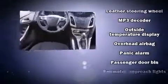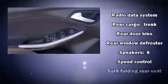Ford ensures the safety and security of its passengers with equipment such as dual front impact airbags, head curtain airbags, traction control, brake assist, a panic alarm, and four-wheel disc brakes with ABS. This car was designed with safety in mind, allowing you to drive with even greater assurance.